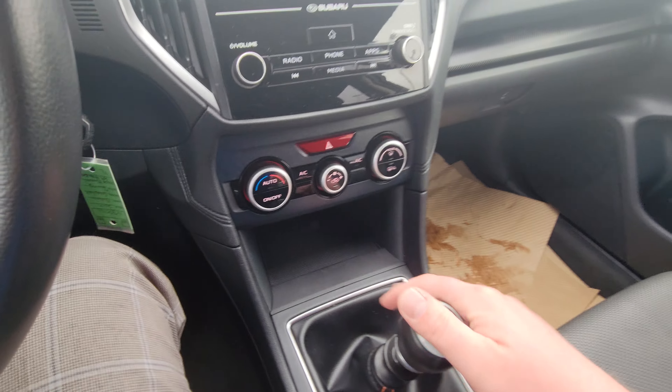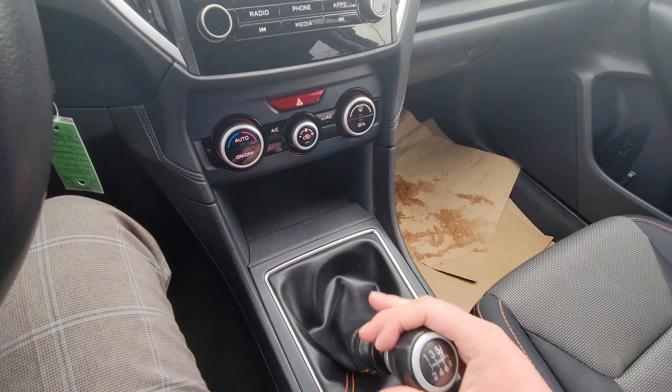Today we're taking a look at the 2019 Subaru Crosstrek Touring in the dark blue pearl. It's the smallest SUV slash crossover that Subaru offers, and it's still all-wheel drive. Very, very popular.